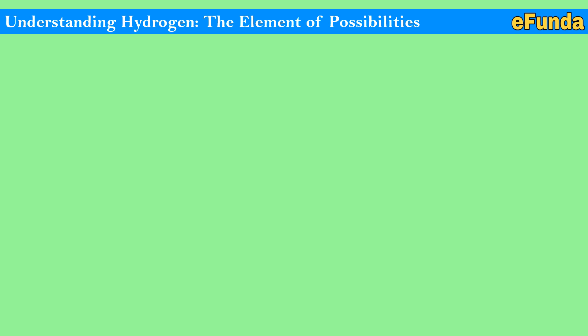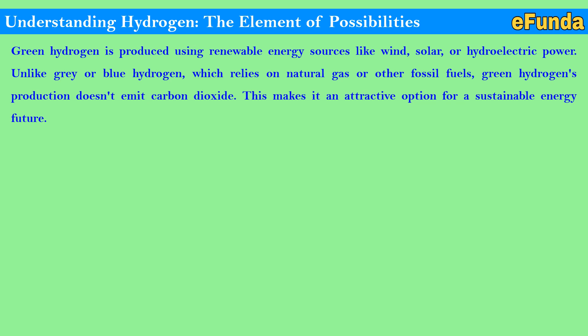Understanding hydrogen — the element of possibilities. Green hydrogen is produced using renewable energy sources like wind, solar, or hydroelectric power. Unlike gray or blue hydrogen, which relies on natural gas or other fossil fuels, green hydrogen's production doesn't emit carbon dioxide, making it an attractive option for a sustainable energy future.